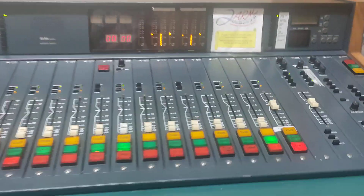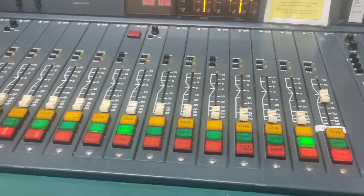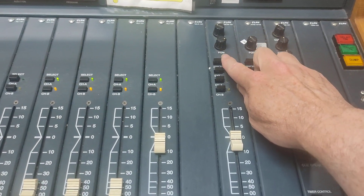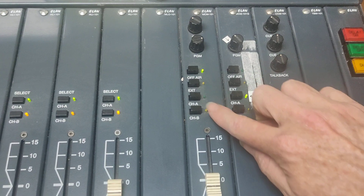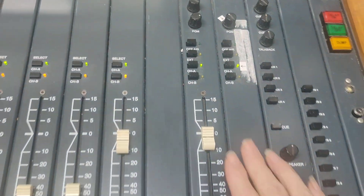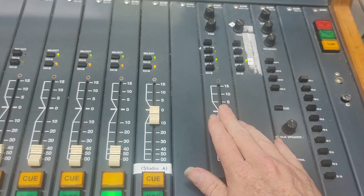If it still doesn't start playing, it's possible the panel has reset itself at some point. When that happens, these green lights go right up to the top, but we need to be on channel A. So come to the one with the volume on it, press channel A, and there you go. That fixes that problem.